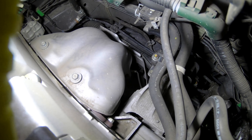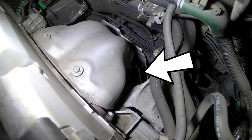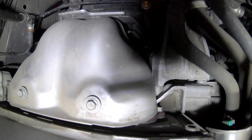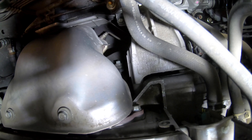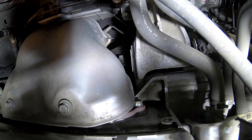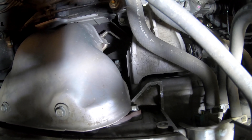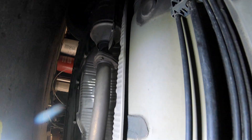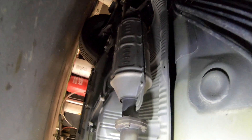Coming out of the engine on the exhaust manifold, you're going to find your Bank 1 Sensor 1 oxygen sensor, or air fuel ratio sensor in this case. This sensor is responsible for letting the computer know how much fuel or air is in the exhaust system. The computer will use that information along with data from the mass airflow sensor and other components to come up with the proper air fuel ratio.